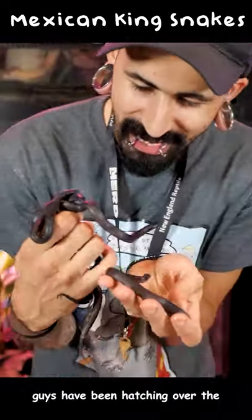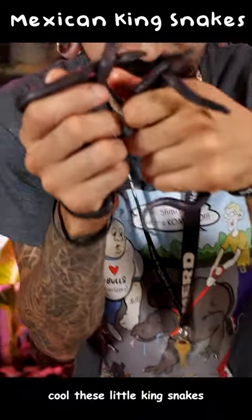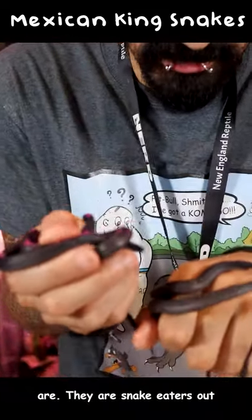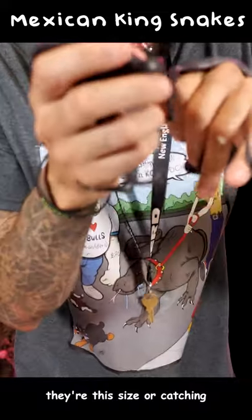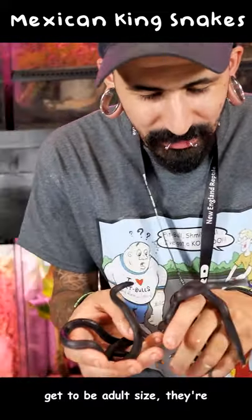I've got a whole bunch of baby Mexican black king snakes right here. These guys have been hatching over the last 24 hours. Look at how cool these little king snakes are — they are snake eaters out in the wild, so even when they're this size they're catching little other baby snakes and eating them.